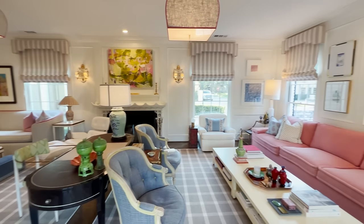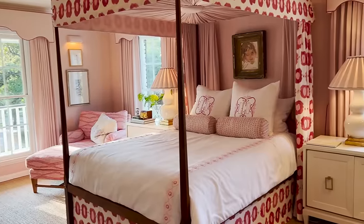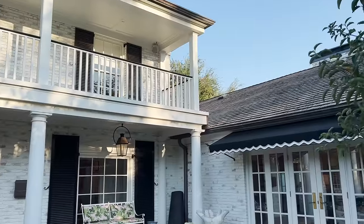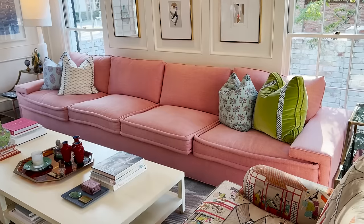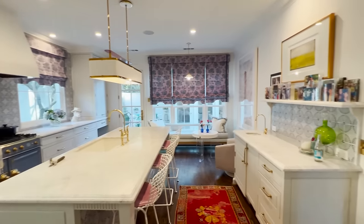On today's episode of Homeworthy, we're taking you inside the colorful and cheerful home of Dallas-based interior designer Cynthia Collins. Her 1940s charm-filled home is fanciful and layered with colors and patterns and the most fabulous pink couch. The home is a feast for the eyes. Hope you enjoy.